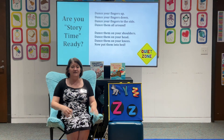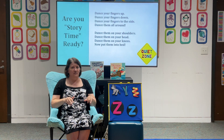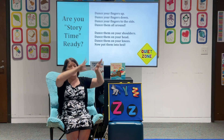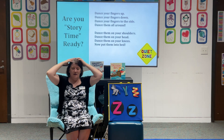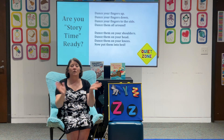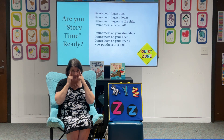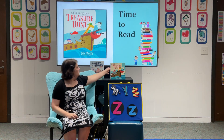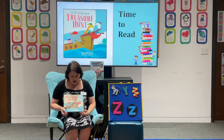We're going to get ourselves listening ready — dance our fingers up and dance our fingers down, dance our fingers side to side, dance them all around, dance them on your shoulders, dance them on your head, dance them on your knees. Now put them all to bed. Alright, give me good listening ears and good listening eyes. We are going to start our second story. This is called We're Going on a Treasure Hunt, written by Kelly DiPuccio with pictures by Jay Fleck.